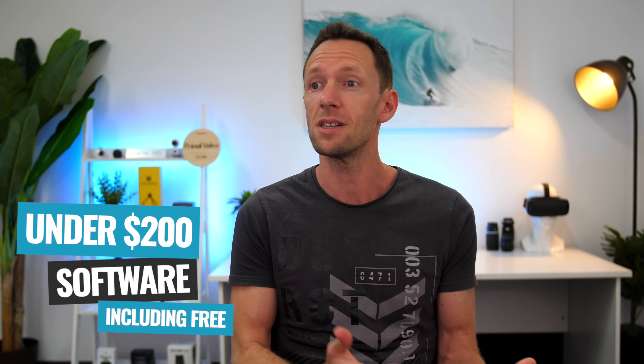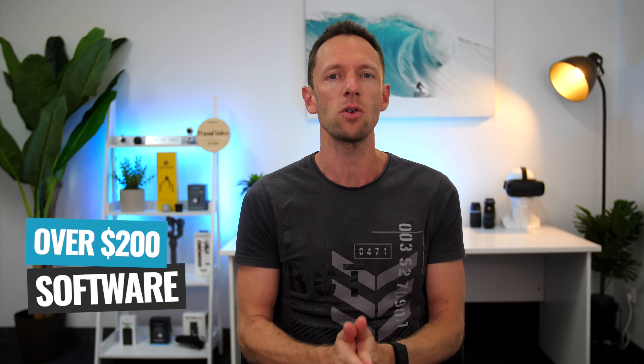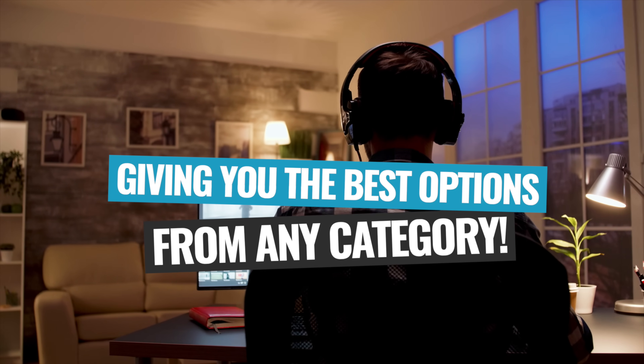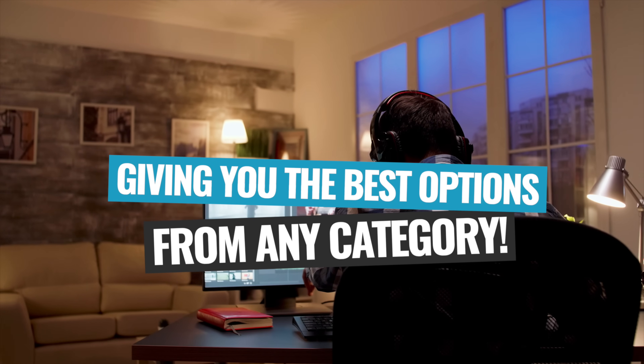The pricing categories: category one is free software — pretty self-explanatory, all the free options. Category two is sub-$200, all video editing software under that price point, which also includes free options so you can compare them to paid ones. Category three is all video editing software over $200, but also including free software options as well, giving you the best video editing software available paid or free in each category.